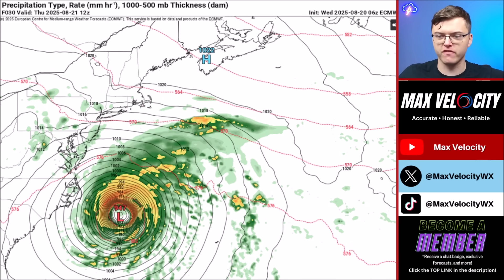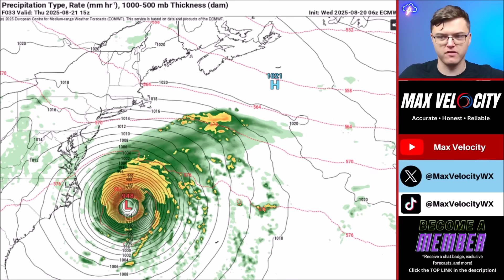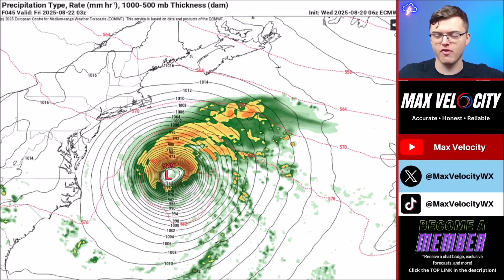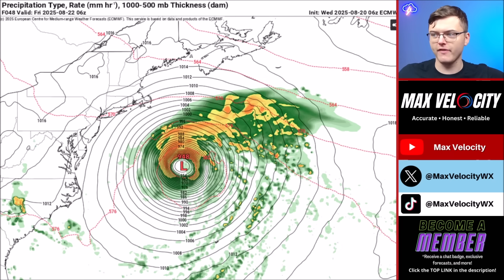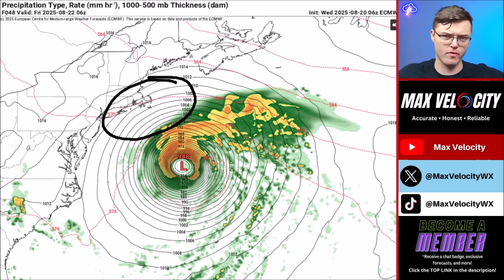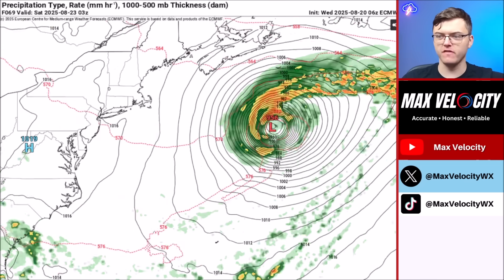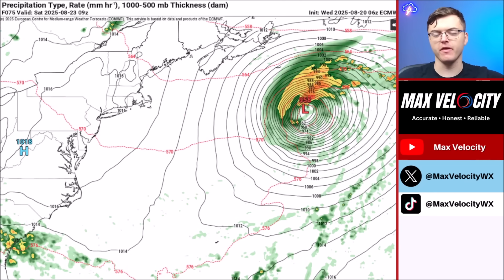Into Thursday morning, the hurricane remains just offshore of North Carolina, still causing big impacts especially for Cape Hatteras. Near Virginia Beach we're likely to see some storm surge. By Thursday evening it continues tracking northeast, staying south of New England. Wind gusts around 30 to 40 mph are expected near Cape Cod. By Friday this moves out to sea, but life-threatening rip currents are expected to continue through at least Friday, if not into Saturday and Sunday.